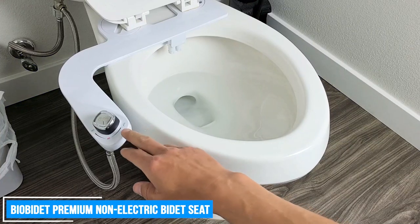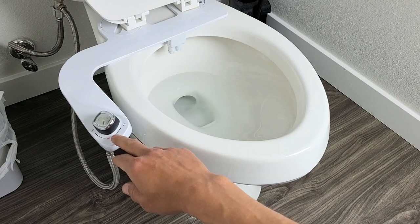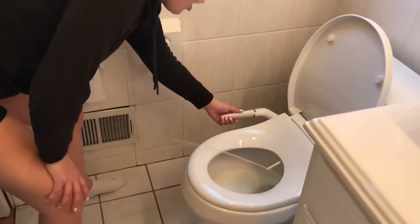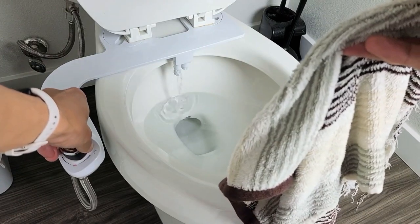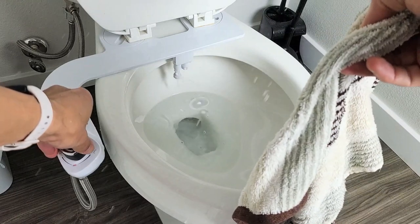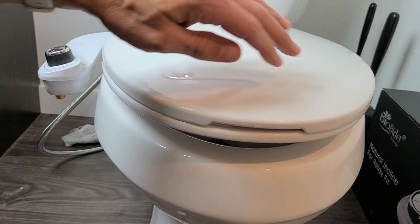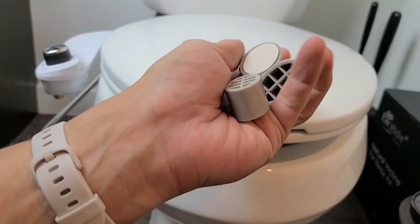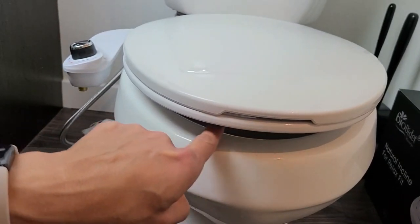BioBedet Premium Non-Electric Bidet Seat. The BioBedet Premium Non-Electric Bidet Seat offers a range of features that promote optimal hygiene and convenience in your bathroom. With its patented Vortex Nozzle System and dual nozzles, this BioBedet seat provides effective and thorough cleansing for both posterior and feminine areas. One of the unique features is its exclusive soap dispenser, which allows you to use mild feminine wash in conjunction with the feminine wash option, providing a fresh spa-like feeling after each use.